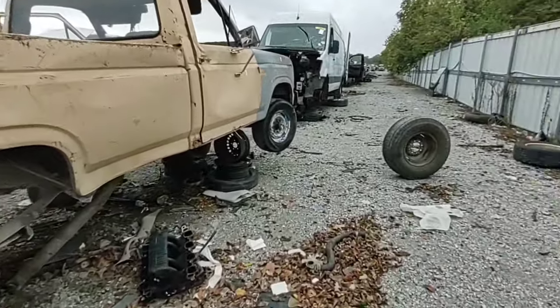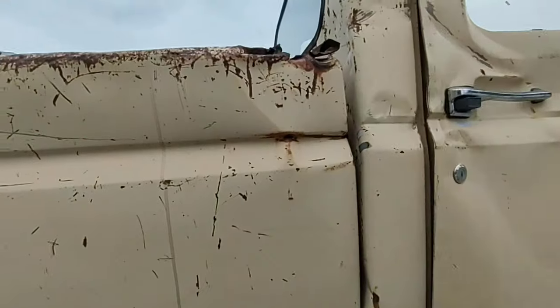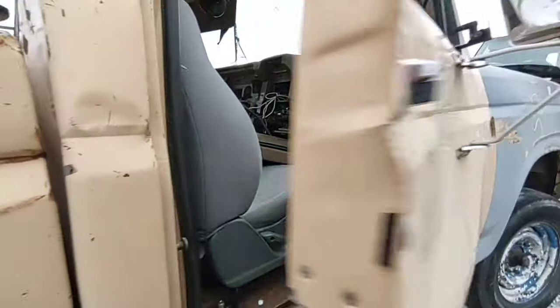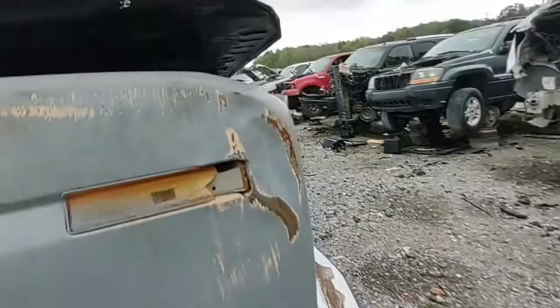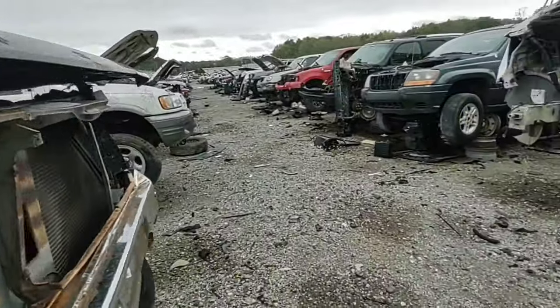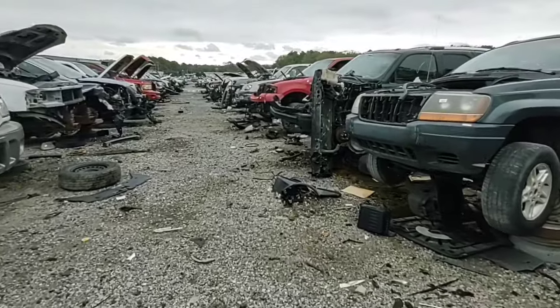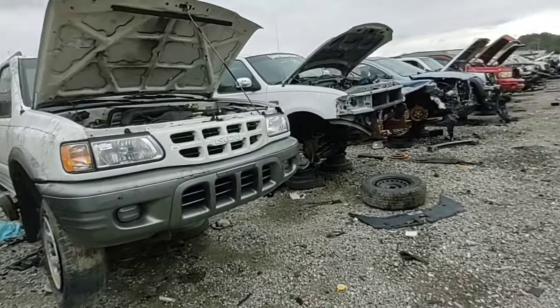That's sad to see. Looks like it was a 250. Floor shifter, manual transmission. Don't know what engine, but looks like a six cylinder — 300 inline six. Man. For never seeing Rodeos and Passports, I've already seen a ton.